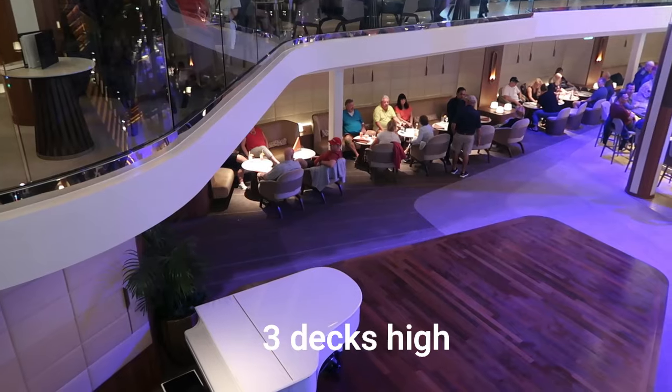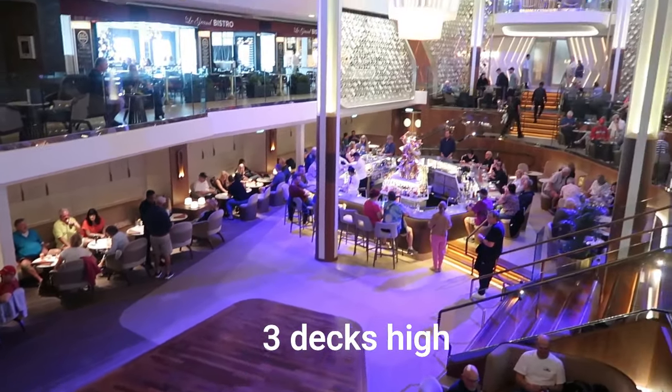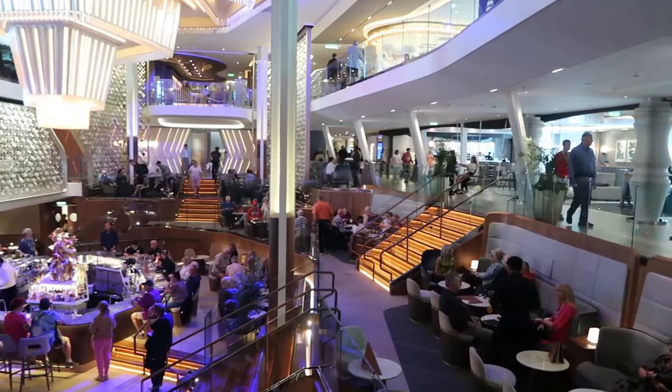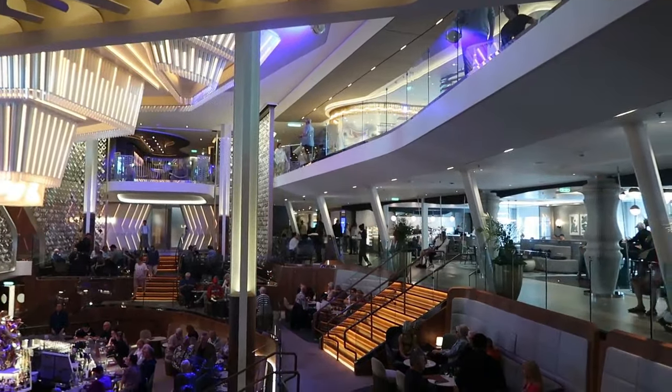As we move along, we get to the Grand Plaza, and the Grand Plaza is at least three, four, or five stories high. You can look down onto the bar and dance floor from various decks. It's very pretty, it's always busy down there, and it's very hard to find a seat.